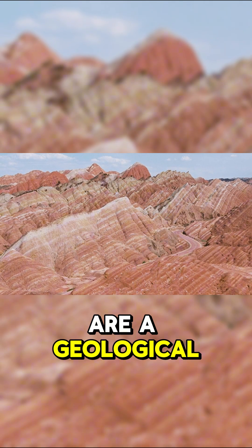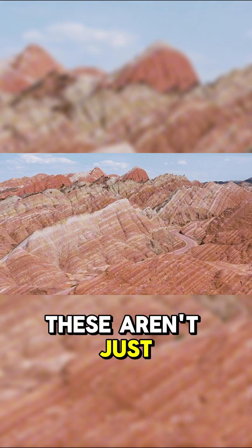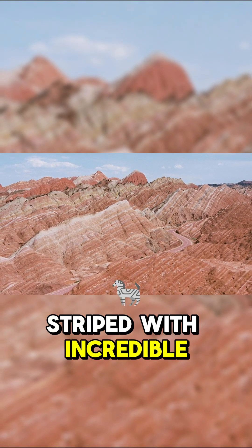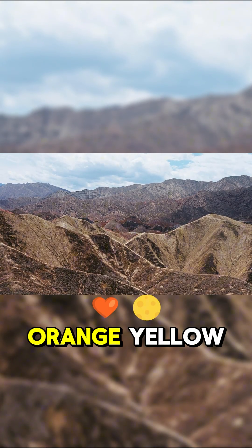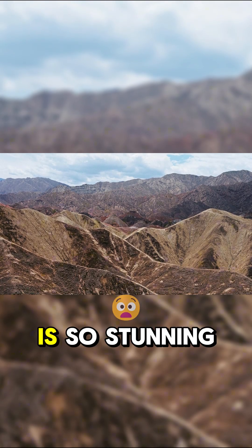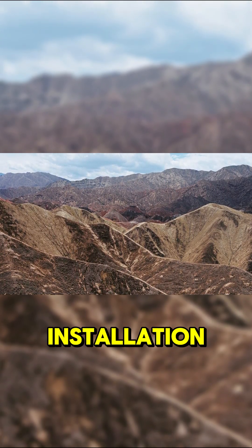The Rainbow Mountains are a geological wonder that absolutely live up to the name. These aren't just mountains — they're rolling hills and cliffs striped with incredible layers of red, orange, yellow, green, and even purple. The effect is so stunning it's hard to accept it's not a massive art installation.